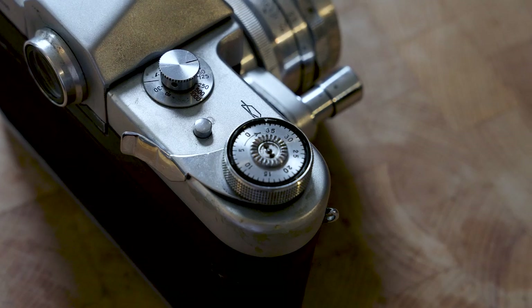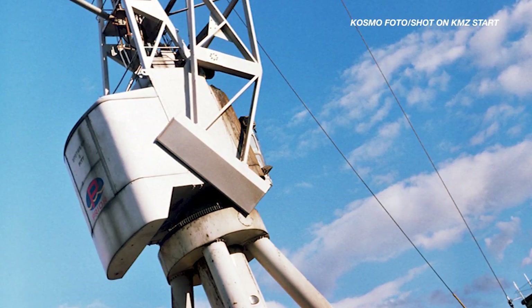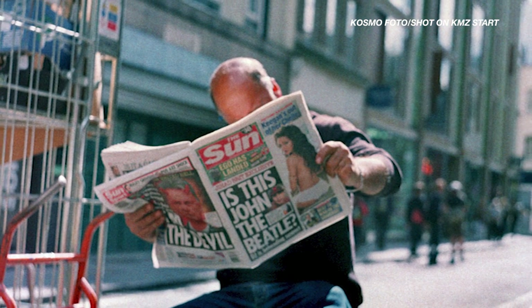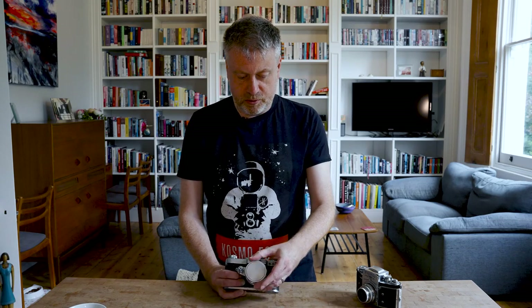It's a true system SLR because it has things like a removable prism, so you could fit a magnifying finder or a waist-level finder like you might see on a twin-lens reflex camera. A great feature of this camera is its huge bright finder - it actually captures 100% of the frame on 35mm film, which was pretty much unheard of even into the 1990s. It was only cameras like the Nikon F5 that offered that, so it's pretty special to find it in a camera from the 1950s.